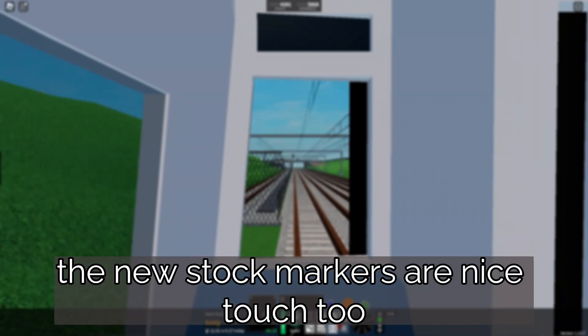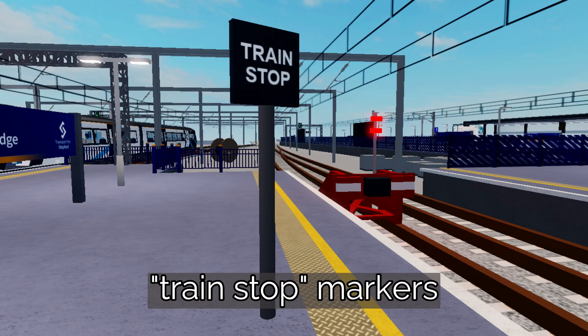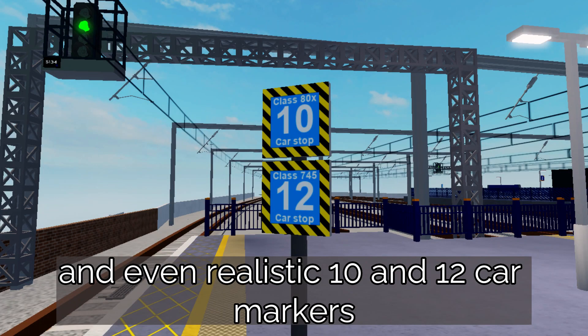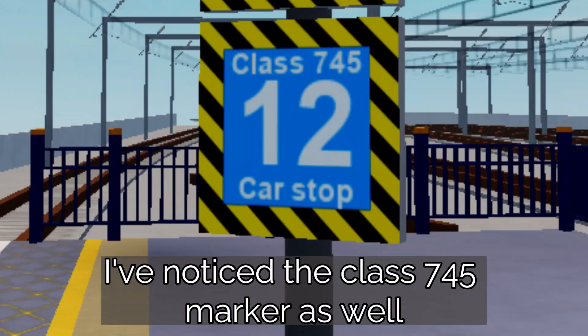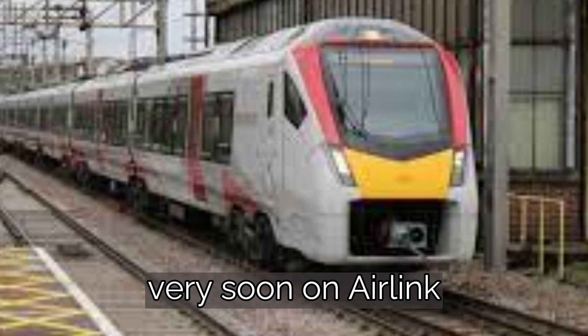The new stop markers are a nice touch too, with designs for the Class 158, wider markers, train stop markers, and even realistic 10 and 12 car markers with class numbers on them. I've noticed a Class 745 marker as well.